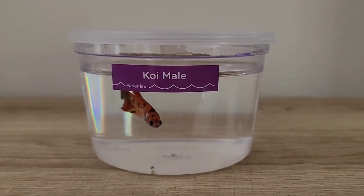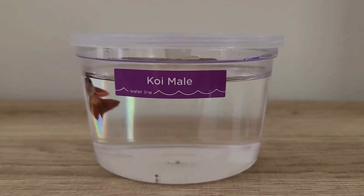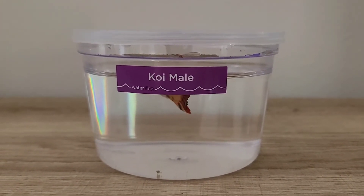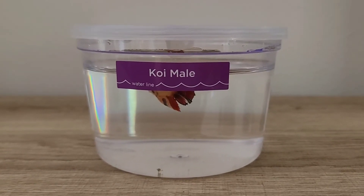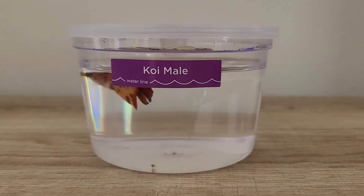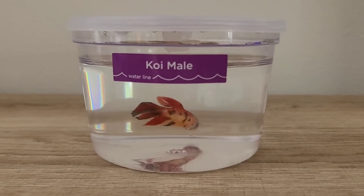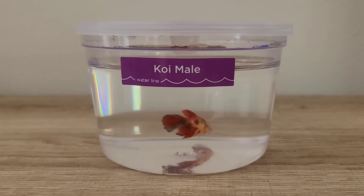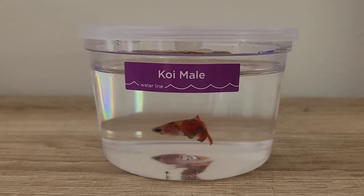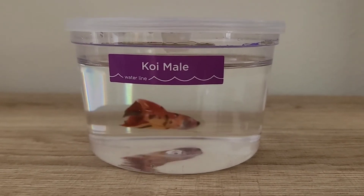I ended up going with this little guy because the other one kind of reminded me of Jupiter — my blue king male betta fish. I didn't want to get another betta fish that reminded me of Jupiter. So I decided to go with this koi male betta fish. I just absolutely love his pattern and colors — he looks so cute and adorable. He's kind of in the corner so it's a little hard to see his coloring, but he looks like an orangey red color with black spots on his tail and a little bit on his fins. He's just unique and different, and I absolutely love him.